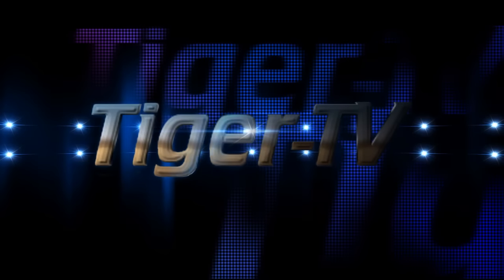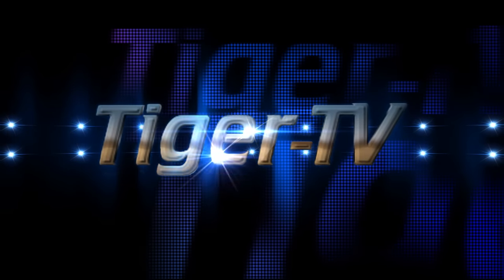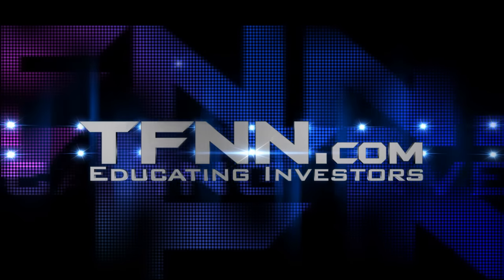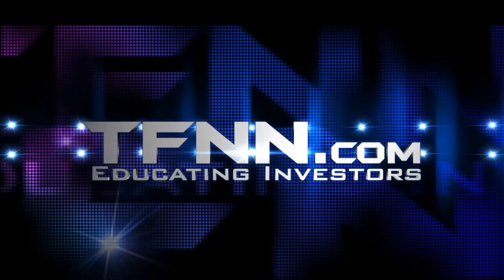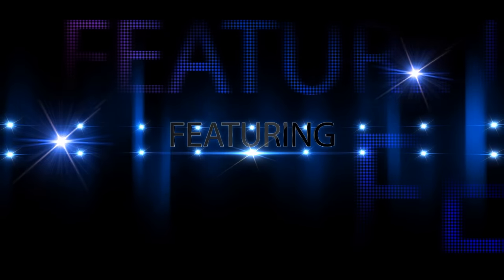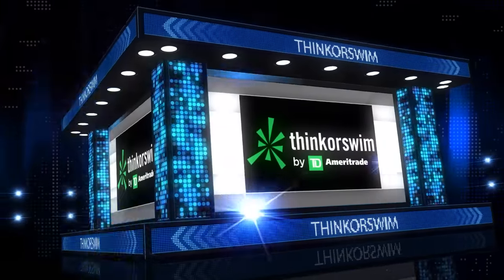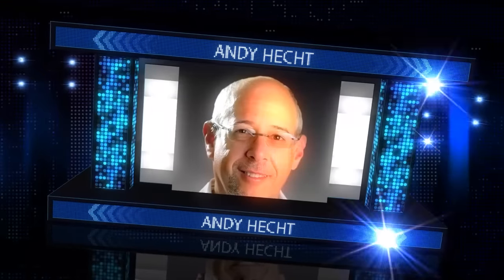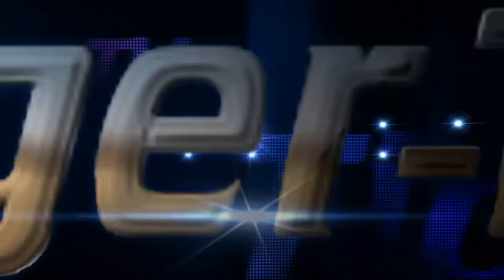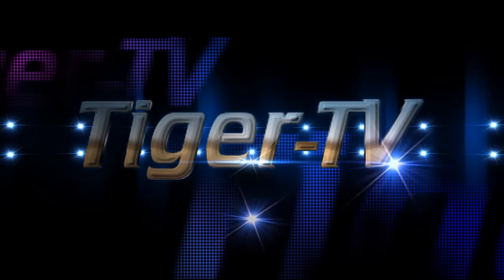Tiger TV is an exciting way to experience TFNN programming in high-definition video with crystal-clear charts. Catch Tom O'Brien, John Logan, Steve Rhodes, Basil Chapman, Larry Pezzavento, Think or Swim, David White, Andy Hecht, and Daryl Martin in crystal-clear high-definition audio and video. Tiger TV, exclusively at TFNN.com.